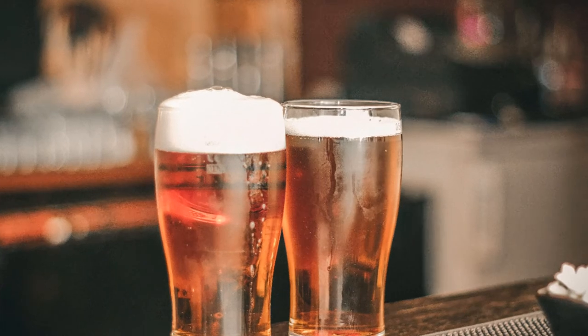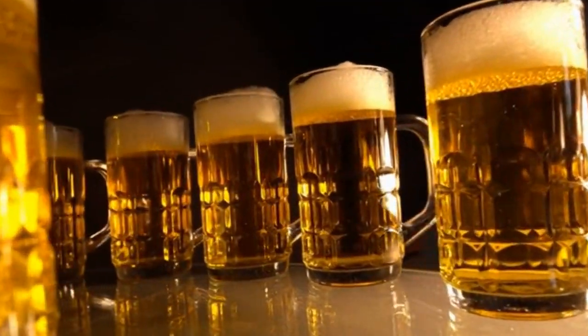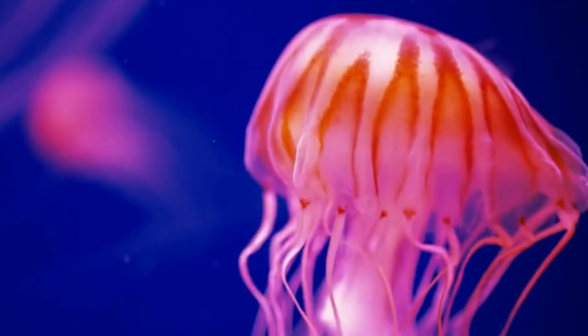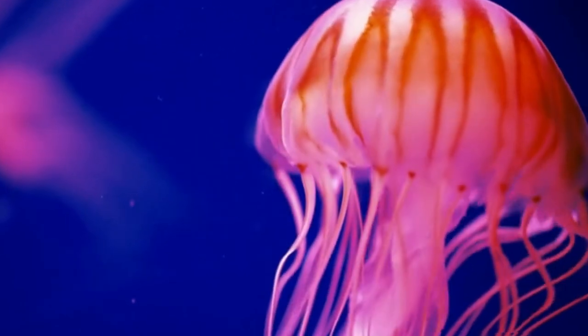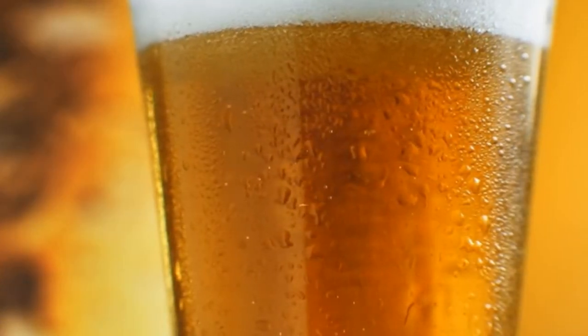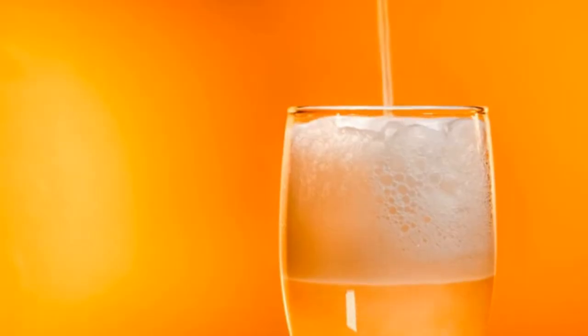Number 3: Beer and Wine. Isinglass is a gelatin-like material made from the dried bladders of freshwater fish like sturgeon. It's a form of collagen that's commonly used in the fining or clarification of different beers and wines. The same material can also be cooked into a paste for gluing applications, which gives you a better understanding of what we're dealing with.